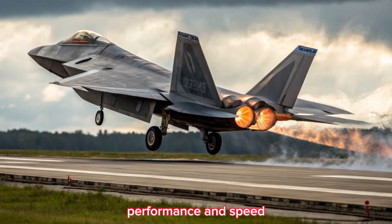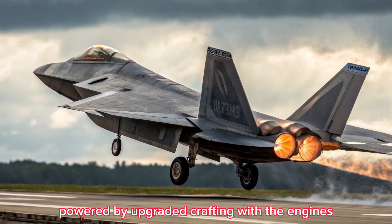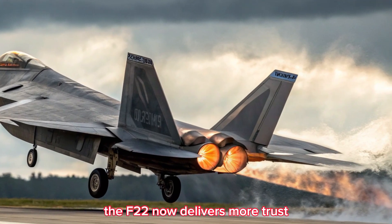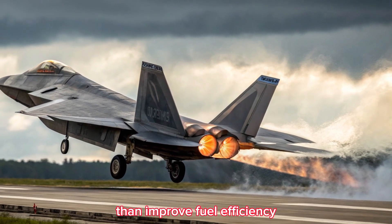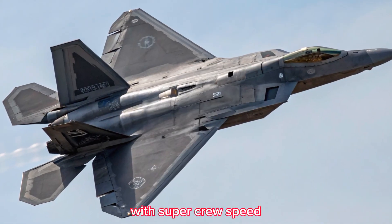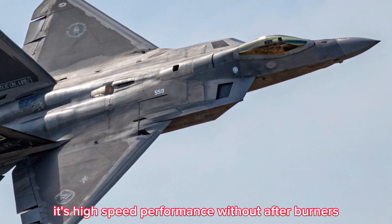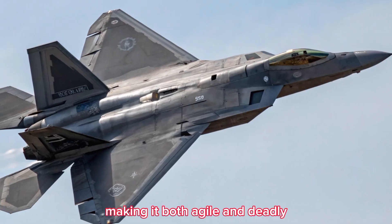Engine Performance and Speed: Powered by upgraded Pratt & Whitney engines, the F-22 now delivers more thrust and improved fuel efficiency. With Super Cruise speeds exceeding Mach 2, this fighter maintains its high-speed performance without afterburners, making it both agile and deadly.